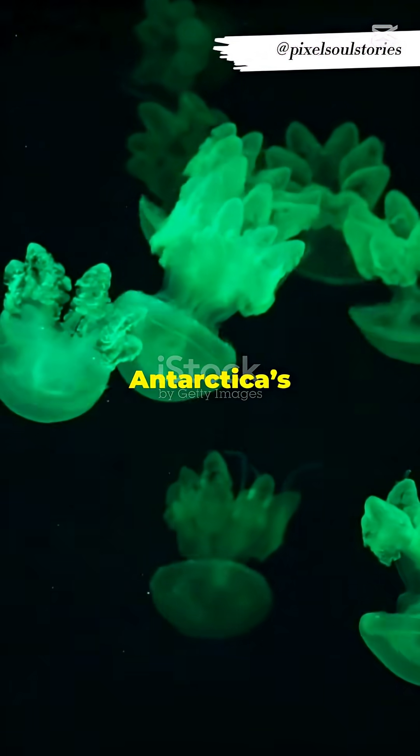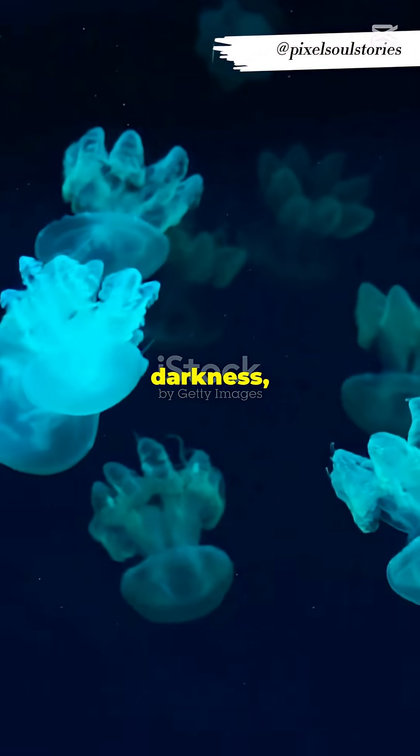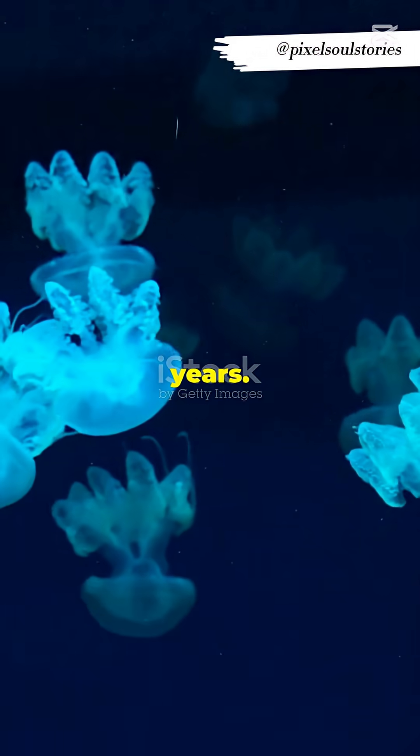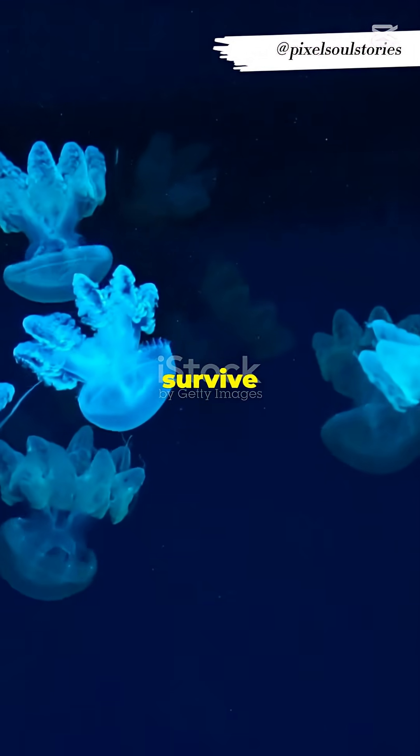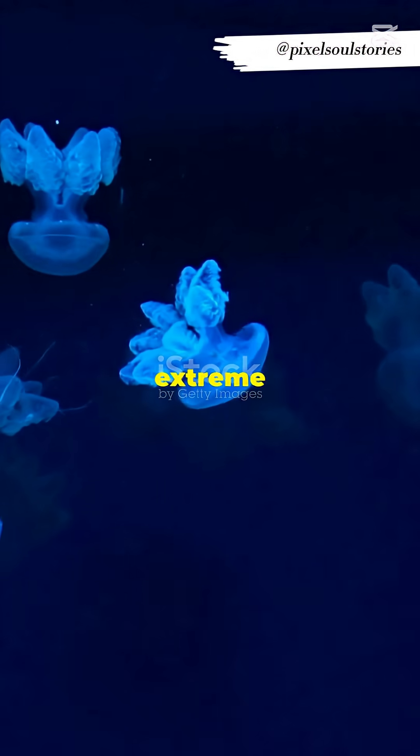Scientists drilled deep into Antarctica's ice and made an astonishing discovery: ancient microbes, alive and thriving in total darkness, cut off from sunlight for millions of years. These remarkable organisms survive in complete isolation, revealing just how resilient life can be even in the most extreme environments on Earth.